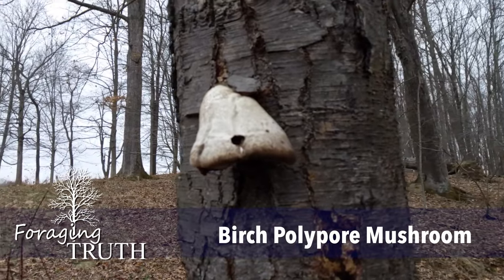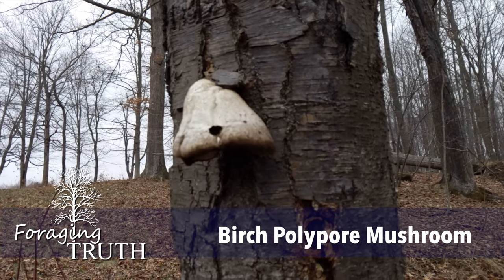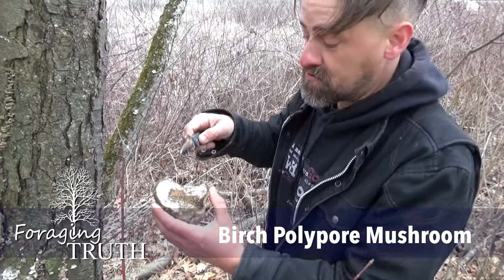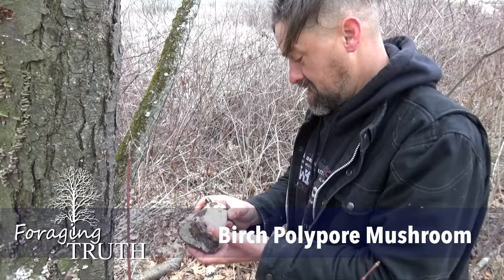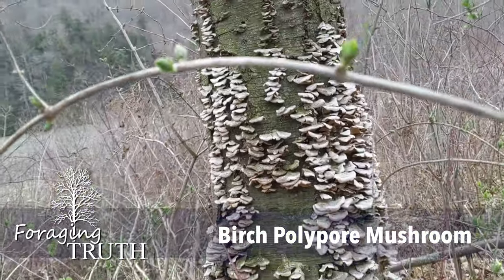The birch polypore has been widely used in traditional medicines and has been extensively researched for its phytochemistry and pharmacological activity. Phytochemicals include phenolic acids, indole compounds, sterols, and triterpenes.